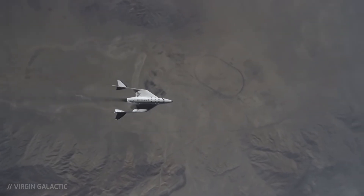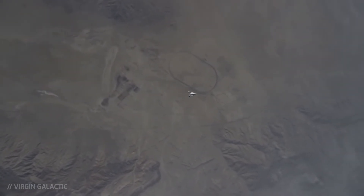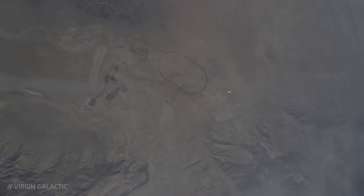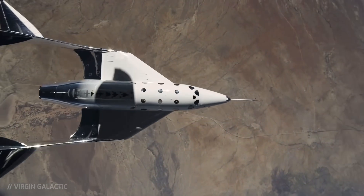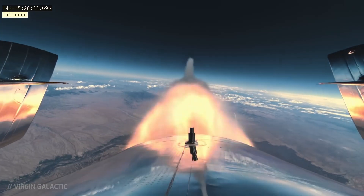Before that, the two pilots — a 43-year-old captain and a 39-year-old first officer — had discussed in detail how the launch would go and who would perform which actions. After the craft was dropped, the captain ignited the rocket engine, and immediately the VSS Enterprise accelerated.